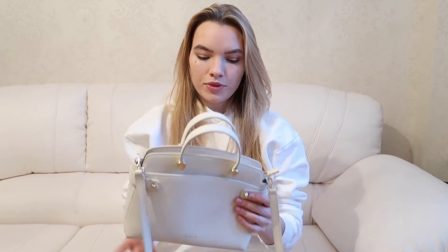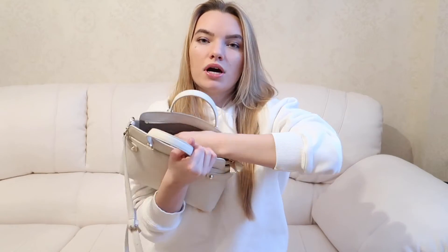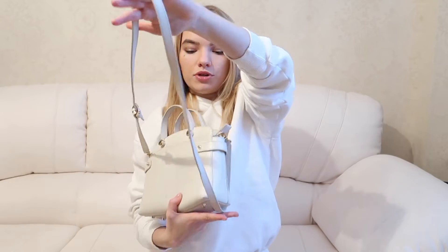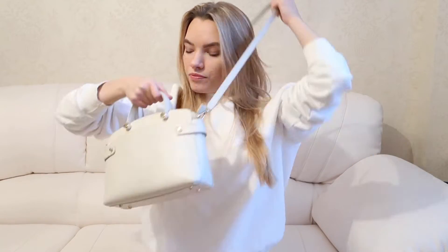There are three accessories we're going to discuss today. First is my fur top-handle bag. I love top-handle bags because it's very convenient to hold them. It has one big compartment, two small ones, and a zip closure so you can keep your stuff safe — especially money. It also has a strap, not a chain, so it's easy to wear it crossbody as well.